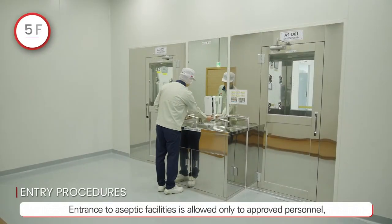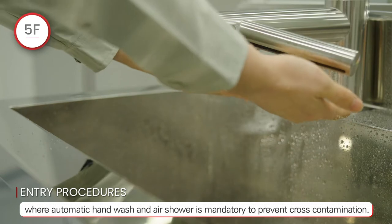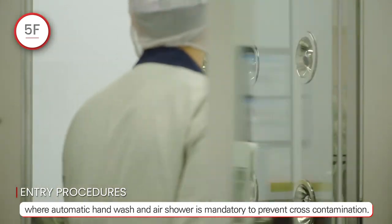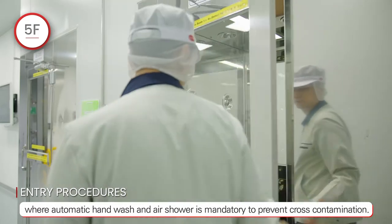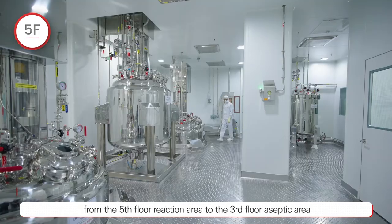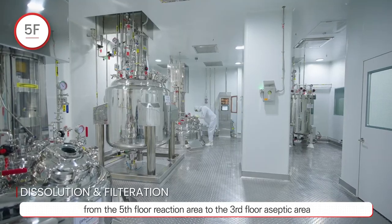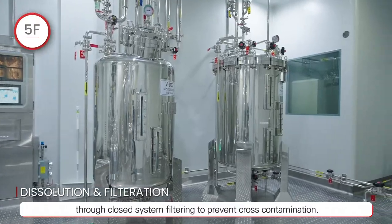Entrance to aseptic facilities is allowed only to approved personnel, where automatic hand wash and air shower is mandatory to prevent cross-contamination. Dissolved raw materials are transferred from the fifth floor reaction area to the third floor aseptic area through a closed system filtering to prevent cross-contamination.